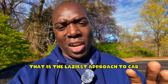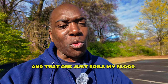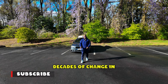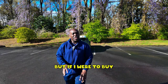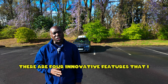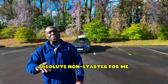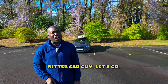That is the laziest approach to car design and technology that I've ever seen, and that one just boils my blood. The invention of the car unleashed decades of change in design, innovation, and technology, but if I were to buy a brand new car today, there are four innovative features that I think are deal breakers and I do not want on a car. Number one is an absolute non-starter for me. My name is Don and you're watching The Bitter Car Guy. Let's go.